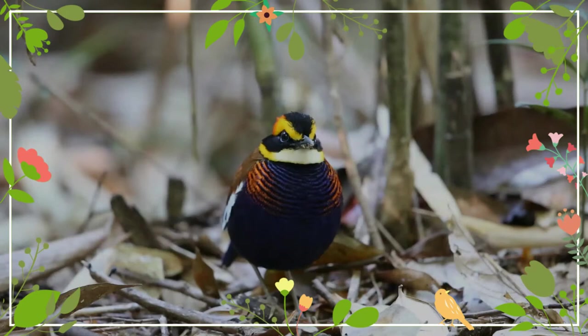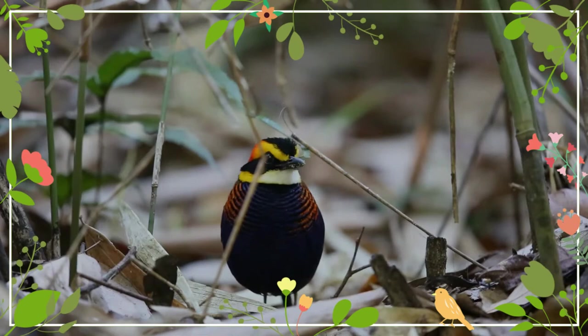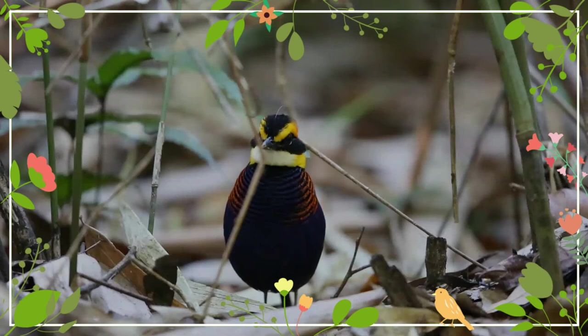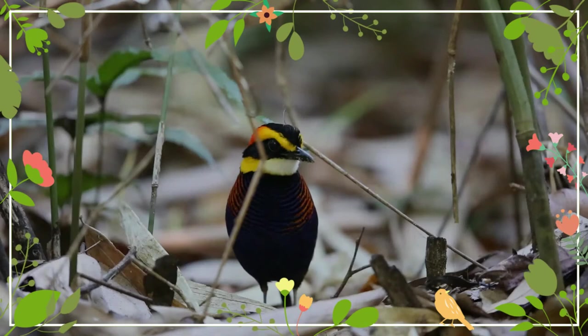The Malayan bandit pitta is native to tropical southeastern Asia, where its range includes Malaysia, Thailand, and Sumatra. It typically inhabits primary lowland evergreen forests, including swamp forests, but can occur at altitudes of up to 1,500 meters. It also occurs in secondary forests, but may not persist well in this environment.